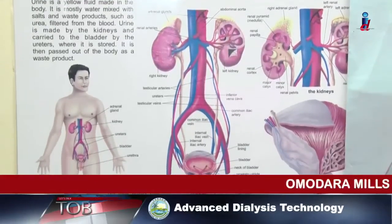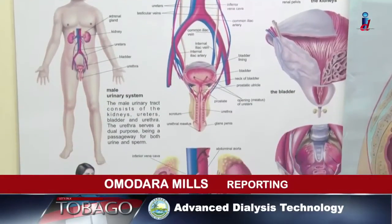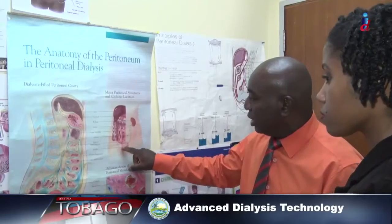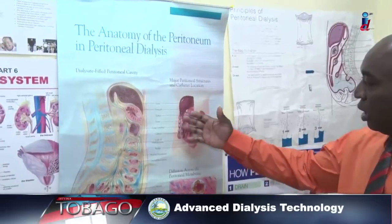Our kidneys may not get all the credit, but they are major organs that do a lot of work to keep us healthy. One of their key functions is to remove toxins and excess fluid from our bodies.